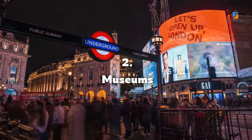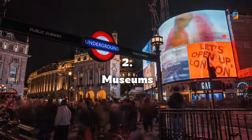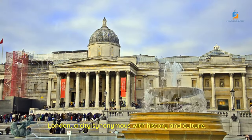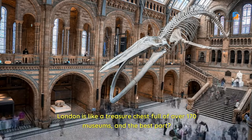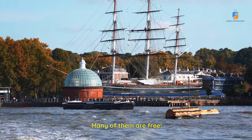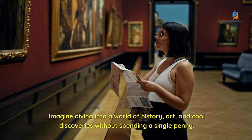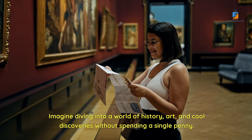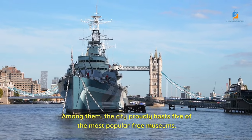Number 2: Museums. London, a city synonymous with history and culture, is like a treasure chest full of over 170 museums — and the best part, many of them are free. Imagine diving into a world of history, art, and cool discoveries without spending a single penny. Among them, the city proudly hosts five of the most popular free museums.